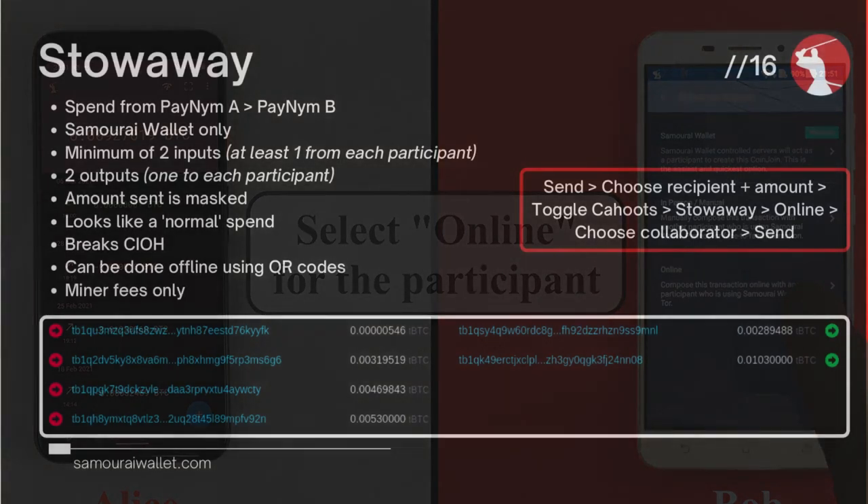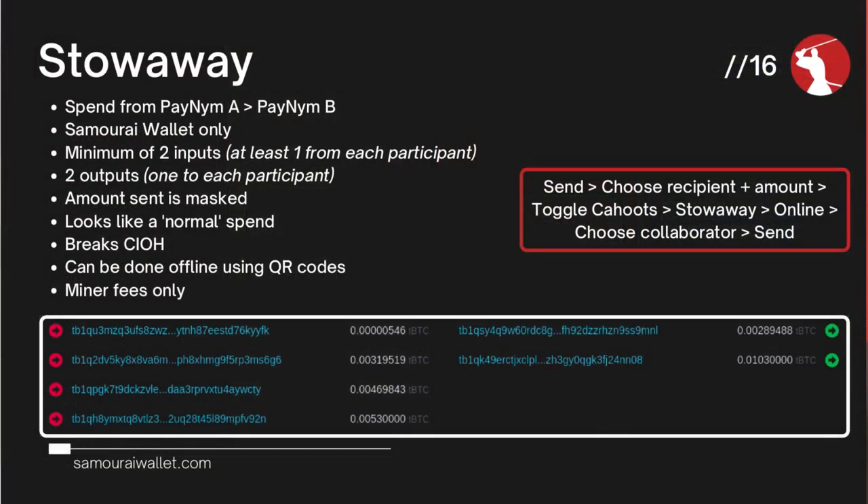It's quite simple and shouldn't be something anybody is too scared about. We always recommend making every spend a coinjoin — whether that be a Stonewall constructing the transaction yourself, a Stonewall X2 using a collaborator, or onto the third spend tool.